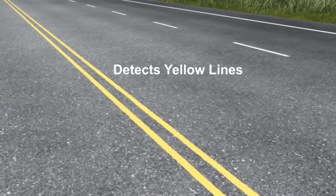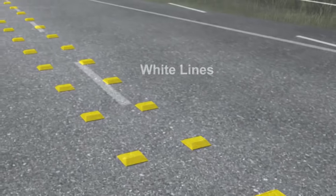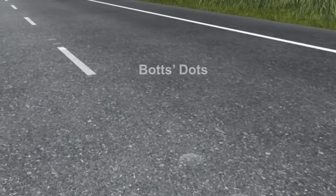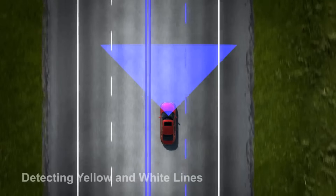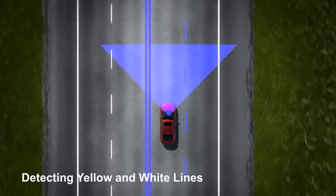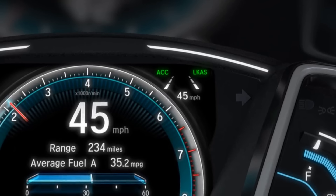The system can detect yellow lines, reflective markers, white lines, and bot dots. When the system detects lane markings, the lines in the visual display change to solid, indicating the system is now ready to help the driver.